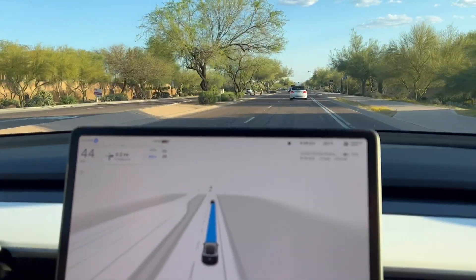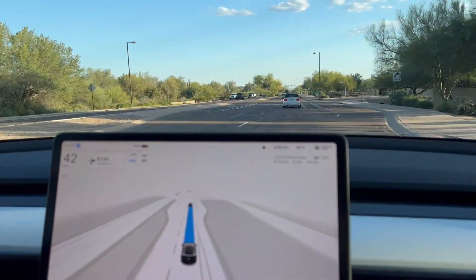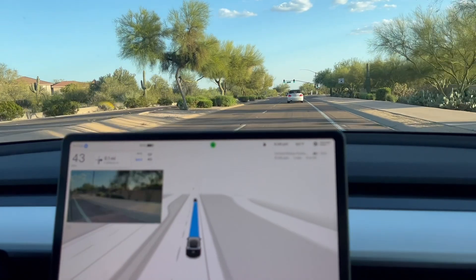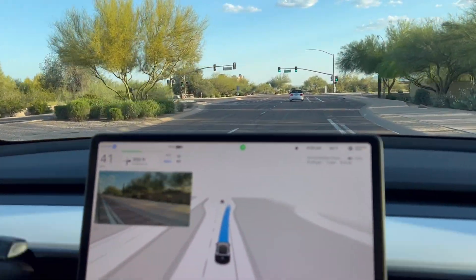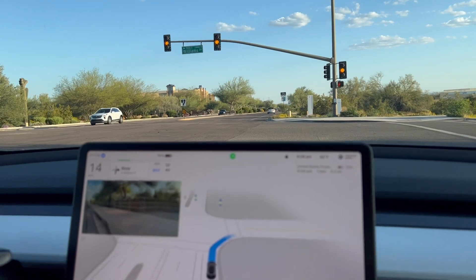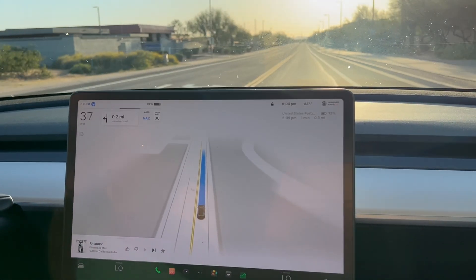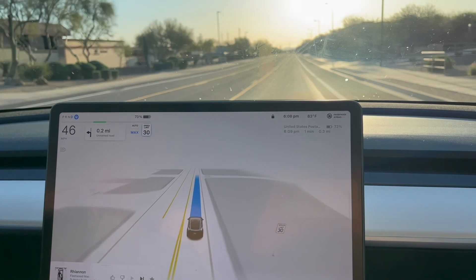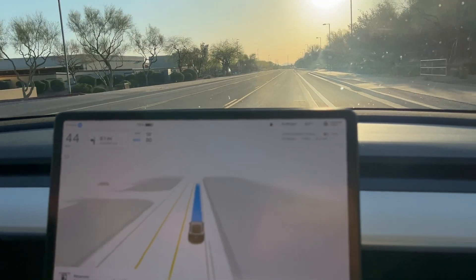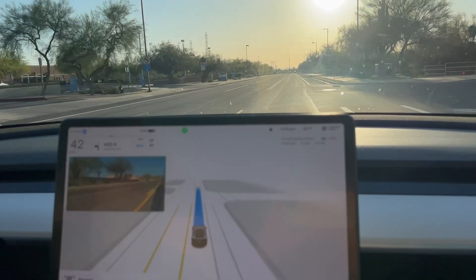Let's see. We're gonna be making a right here at this traffic light. That was a pretty aggressive turn there. It was good, and it didn't stop on the yellow, so I wasn't sure. It slowed down, thought about it, and decided to go ahead through the yellow and make the right — it's what I would've done.